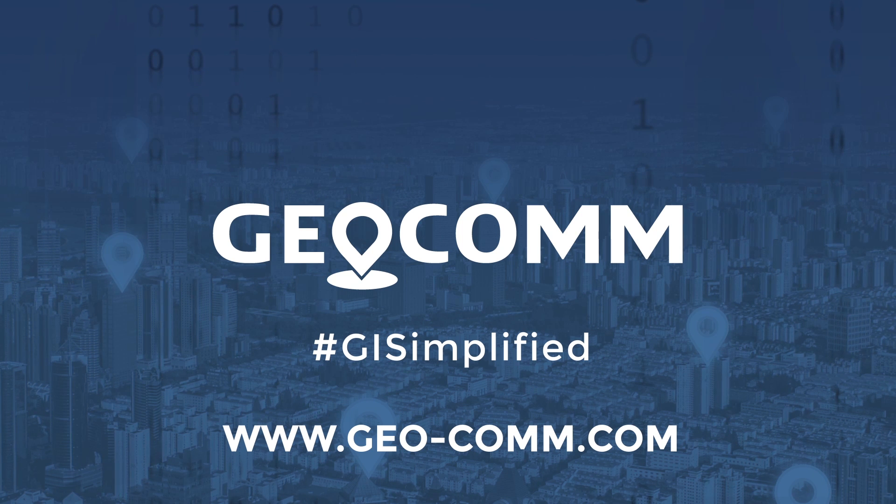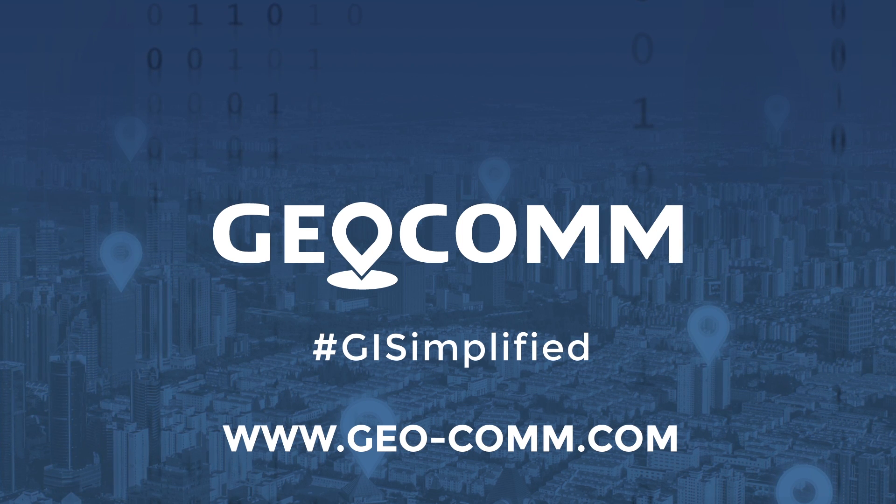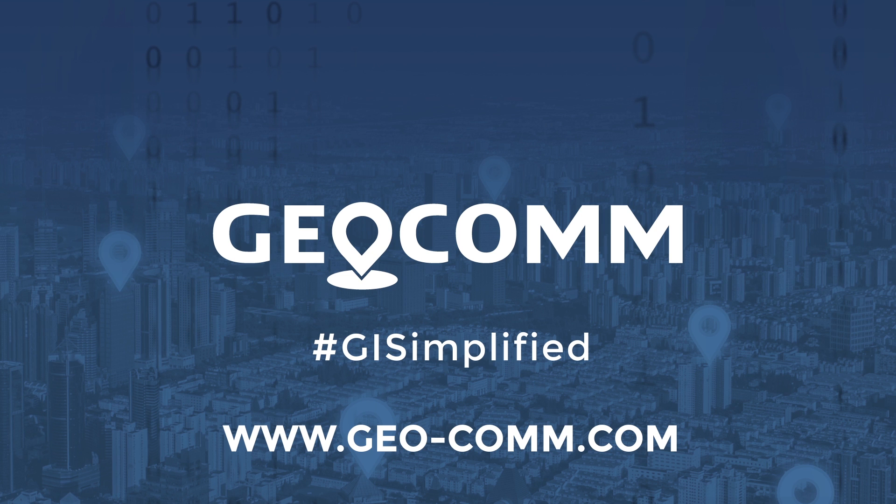For more information on how Geocom can prepare you for better GIS data management, visit geo-com.com.